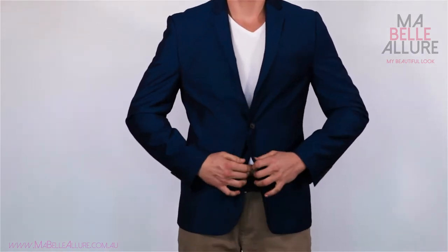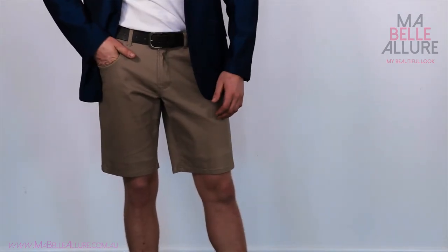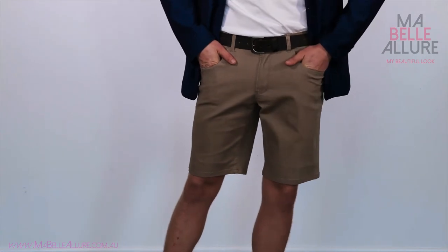Add a pair of dress shorts — ditch the long and loose style for something slim and fitted that finishes above the knee. Next, match the shoes and belt to either his jacket or his shorts.